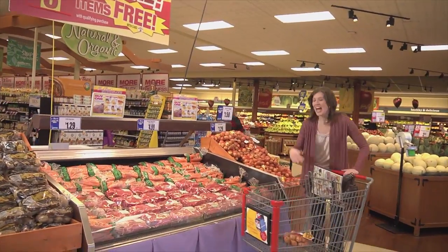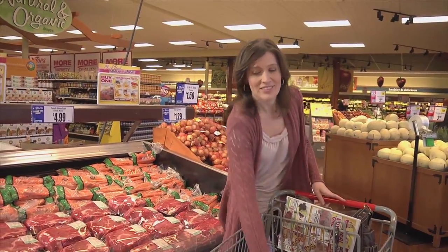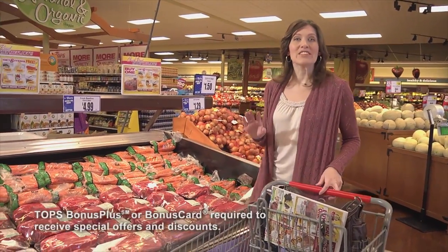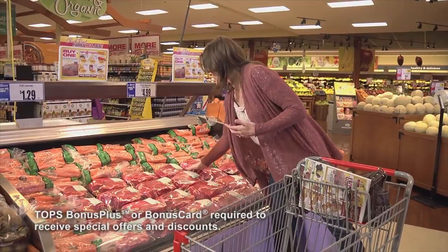The Family Meal Deal — I buy the main course and I get up to seven items for free. It's a great price, and it's a great way to feed my entire family. Oh, and this week it's Chuck Roast.